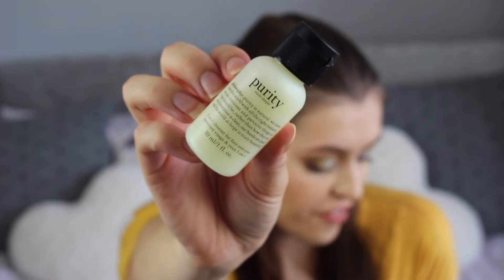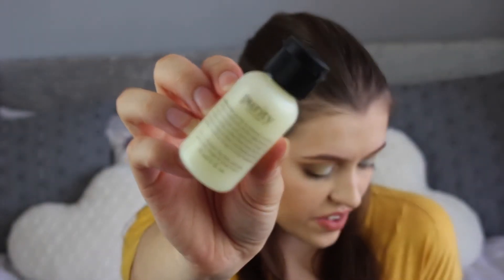The next thing is the Philosophy Purity 3-in-1 cleanser. It retails for £19 and this is a sample size. It removes your makeup and hydrates your skin and you just rinse it away. I've really wanted to try this but didn't want to commit to that £19 price tag. I'm really happy I've got this sample to try it out. It smells nice and refreshing. I've heard lots of YouTubers rave about it.